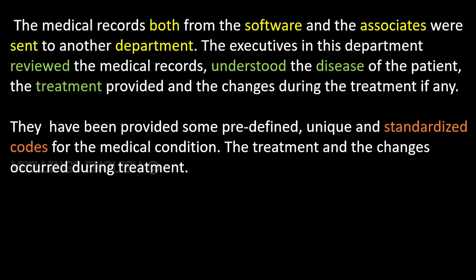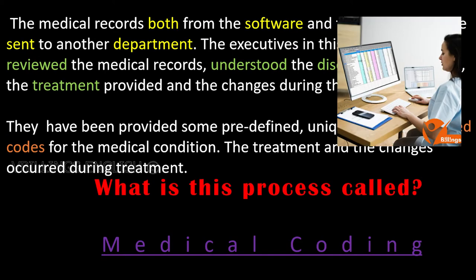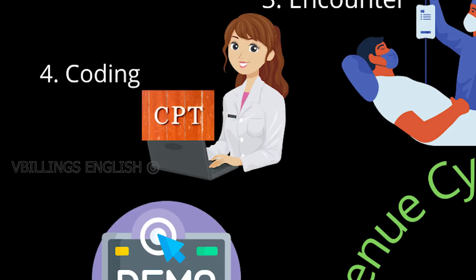The medical records from both the software and the associates were sent to another department. The executives in this department reviewed the medical records, understood the disease of the patient, the treatment provided, and the changes during the treatment if any. They have been provided some predefined, unique, and standardized codes for the medical condition, the treatment, and the changes that occurred during treatment. This process is called medical coding.